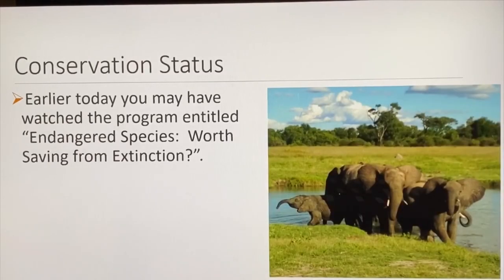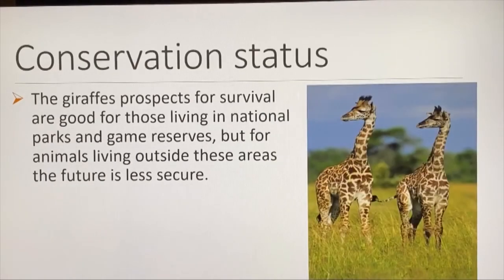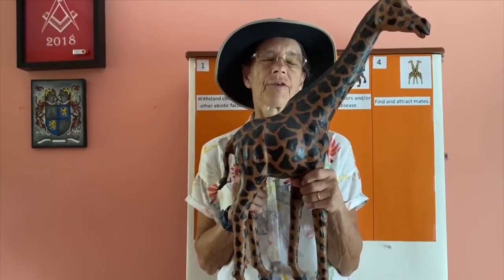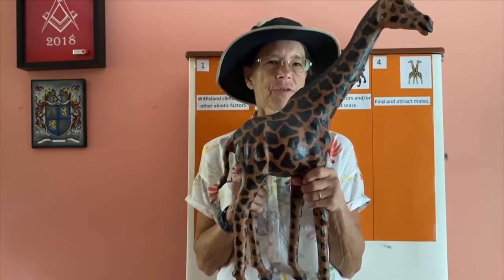The giraffe's prospects for survival are good for those living in national parks and game reserves, but for animals living outside these areas, the future is less secure. Now let's take a look at a model — this is Robert, or is it Roberta? It's a pretty good replication of a giraffe, though it does have a few problems. Let's take a look at the many parts of the giraffe.